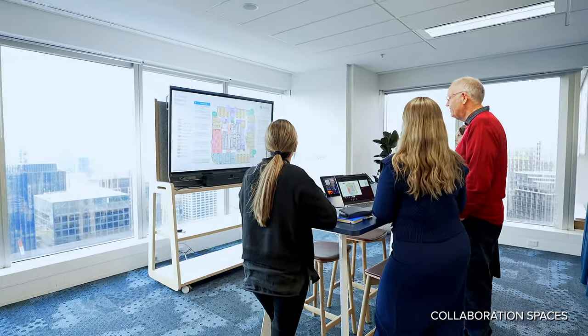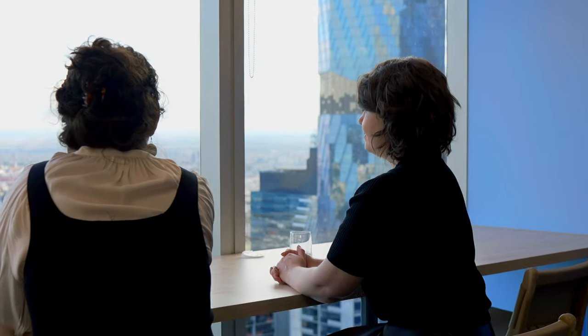We've created a space for Zurich that is truly inviting, fosters collaboration, and really impresses staff — allowing them to achieve the best possible outcome each and every workday.